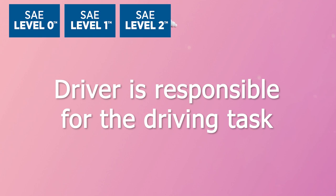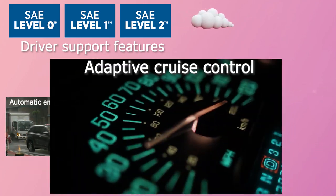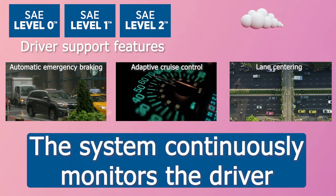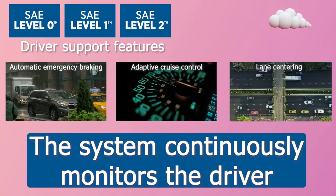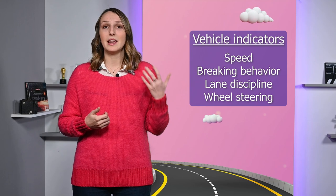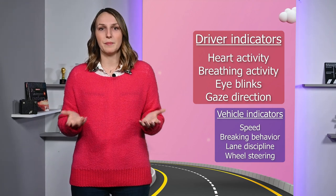From level 0 to 2, the driver is responsible for the driving task, but may be aided by a number of driver support features such as automatic emergency braking, adaptive cruise control, and lane centering. At these levels, a driver monitoring system should be used continuously to ensure that the driver is able to perform the driving task at all times. But appropriate vehicle-related indicators should be used — for instance, the speed of the car cannot be used as an indicator of the state of the driver if an adaptive cruise control is regulating this speed. With an increasing number of driver support features in vehicles, indicators related to the vehicle become less and less relevant, but driver-related parameters remain reliable indicators.